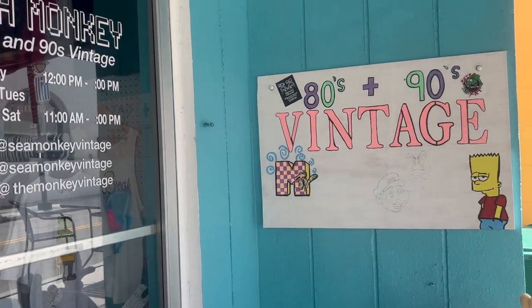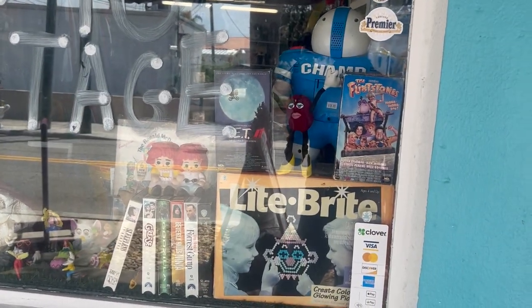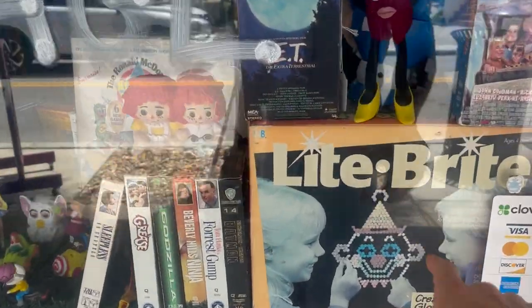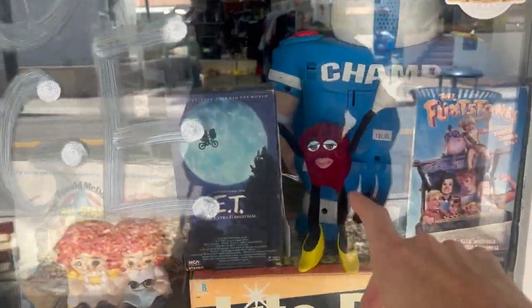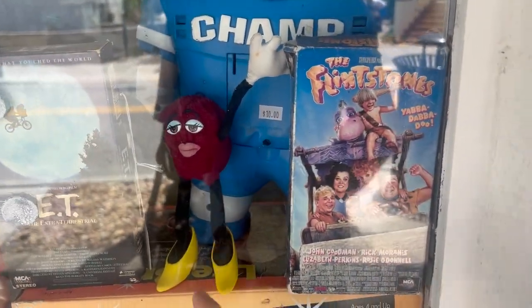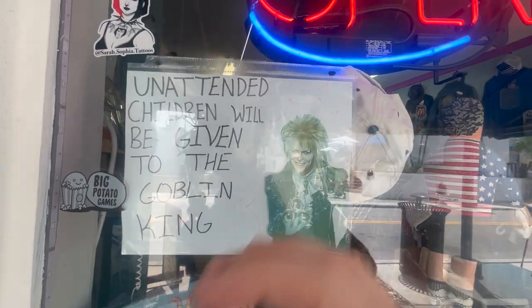We've arrived! Our location today is actually taking place in the Sponge Docks over in Tarpon Springs, Florida. Even just this front window - it says '89 is vintage.' And look at that, there's an original Lite-Brite, and it's the full box. Oh my gosh guys, is that California Raisins right there? Look at that. That's awesome!